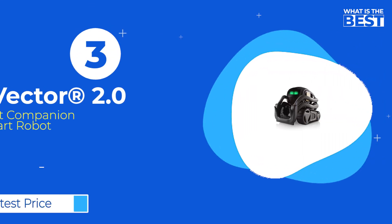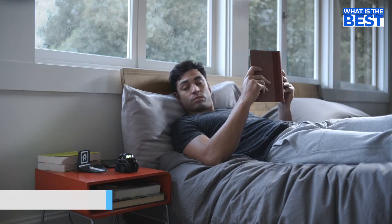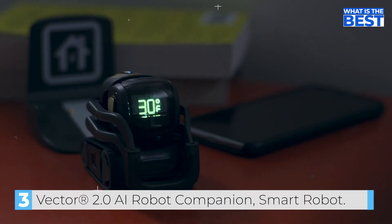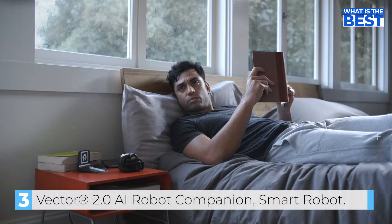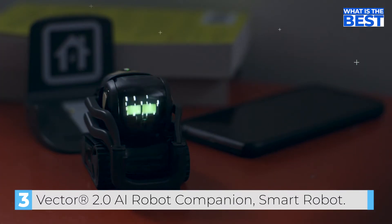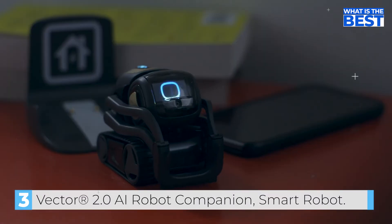In number three, we have Vector 2.0 AI Robot Companion — a smart robot. You can ask Vector about the weather and get a real-time response, such as "30 degrees and snowing." Vector also integrates with Alexa, allowing you to control smart home devices — for example, turning up the heat to 75.